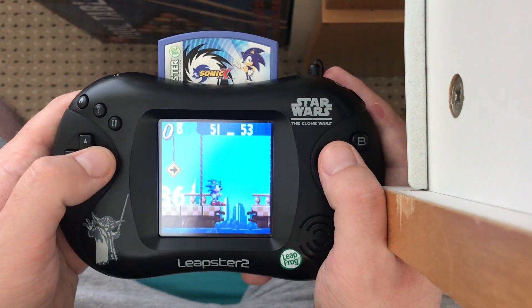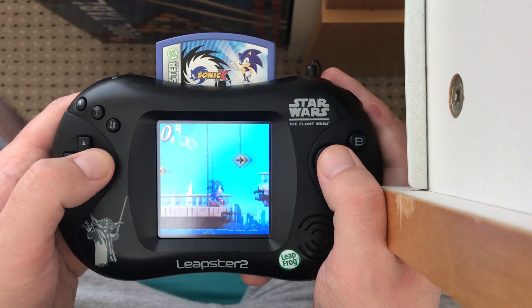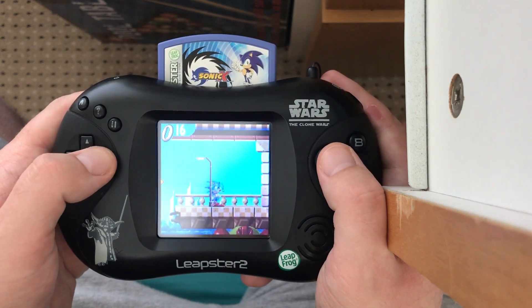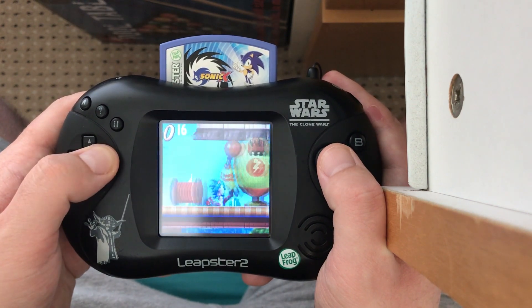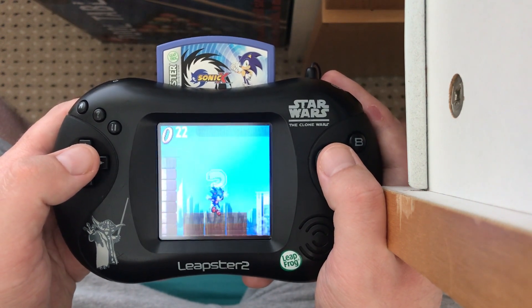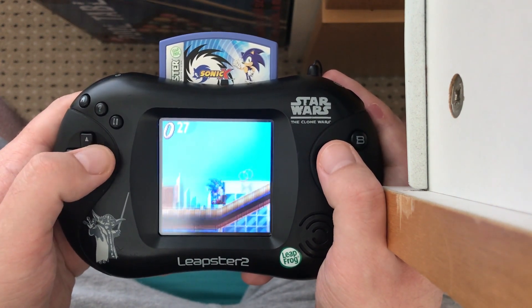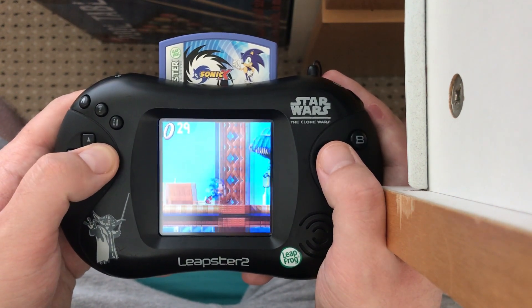Every stage has 99 rings in it, and when you get all 99 you get a Chaos Emerald. There are seven Chaos Emeralds and a Master Emerald to collect throughout the game, and once you get the lot you've completed it to its fullest capacity. I love that the game handles the loops really smoothly — it takes control off you and runs through an animation during those sections. It's got the visual flair you'd expect from a Sonic game.